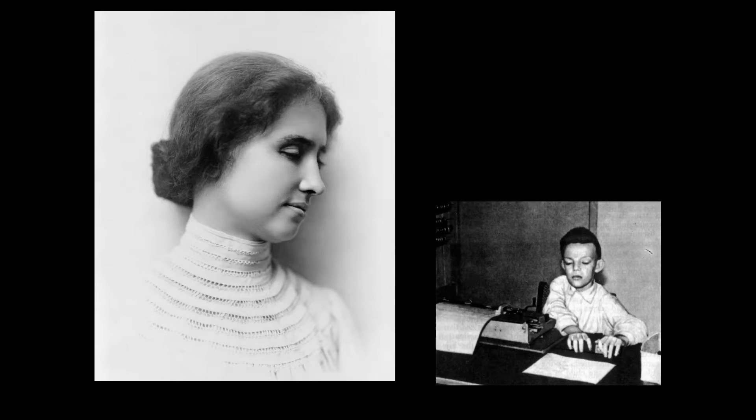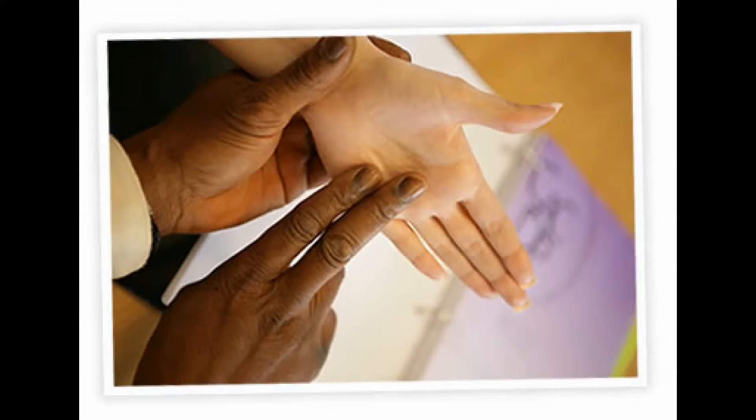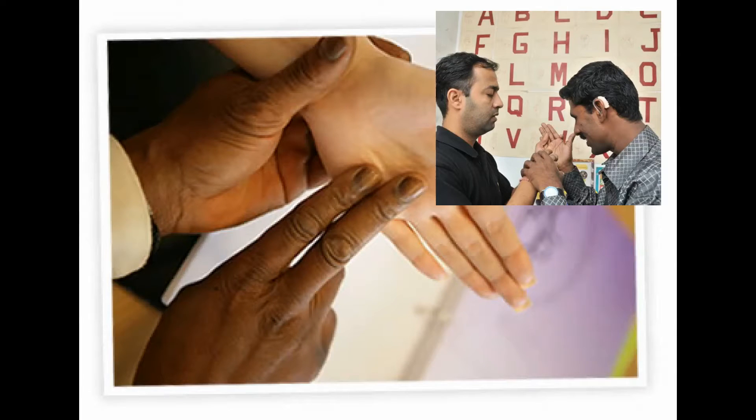There are around 300,000 deafblind individuals in India and many more in the world, and most of them are excluded from a proper form of communication. They may face social isolation and other developmental and educational problems. There is a considerable amount of dependency towards interpreters and hence face a communication gap with the outside world.